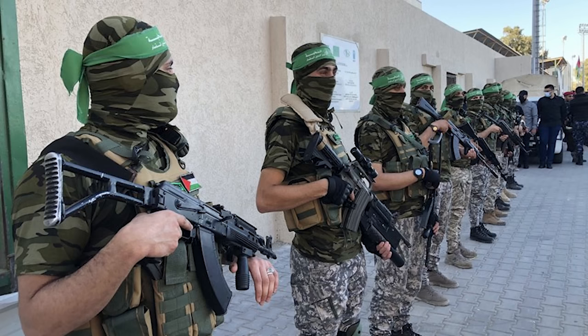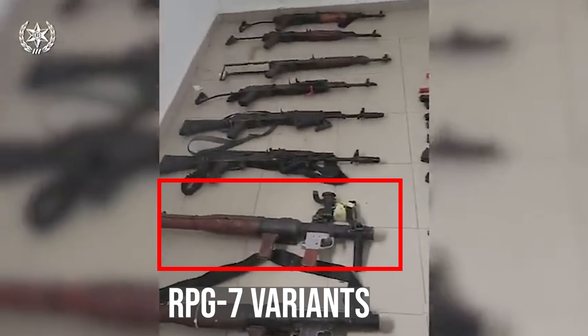For weapons, Qassam tends to have a mix of small arms and light machine guns of both American and Soviet design — there is no standardization. For anti-tank warfare, they have the RPG-7 in both Soviet and Chinese variants. They may have more advanced anti-tank weapons like the AT-3 Sagger, the AT-4 Spigot, and supposedly anti-tank guided missiles — possibly Russian Konkurs or Kornet missiles brought from Iran — were fired at Israeli vehicles in 2012.